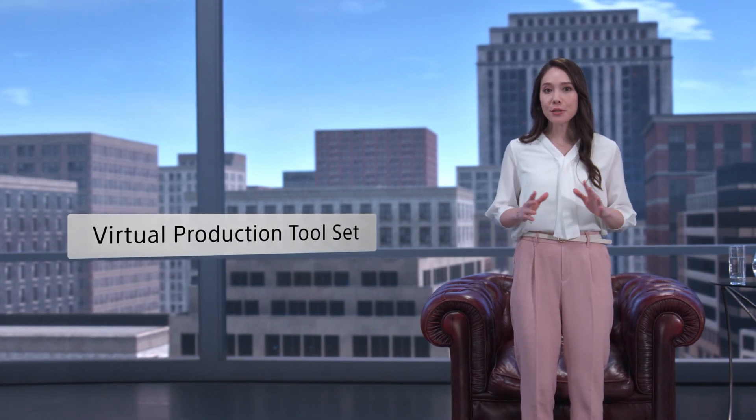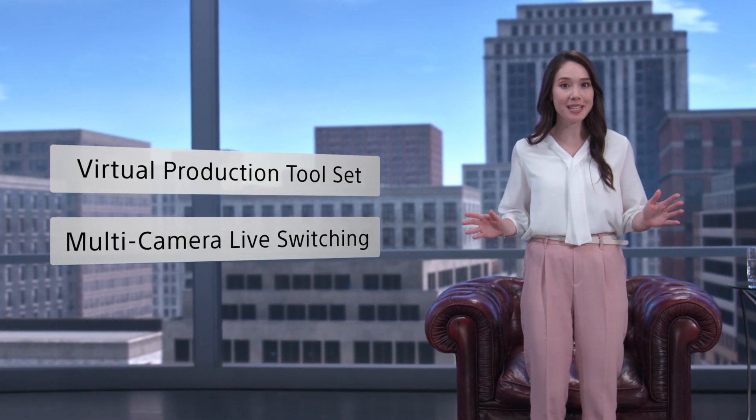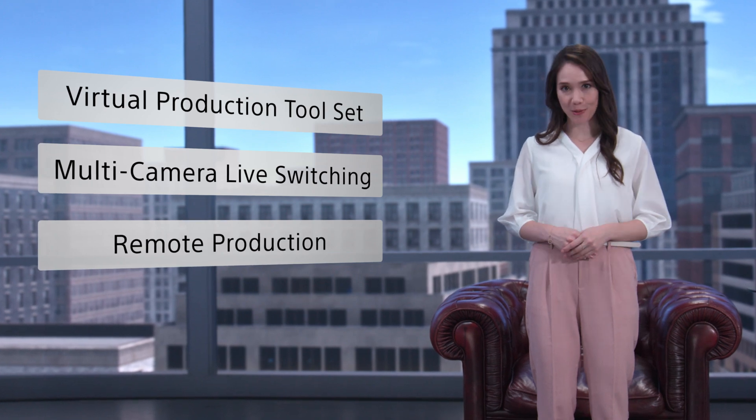For live broadcast, a multi-camera live switching solution for creating live programs in high quality across multiple system cameras. And for remote production, a solution for high definition, low latency remote monitoring controls.